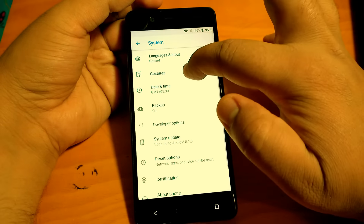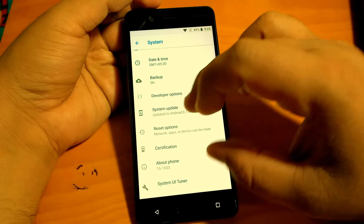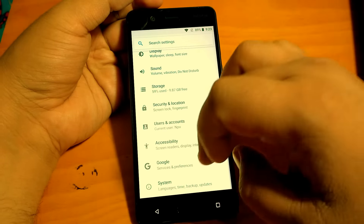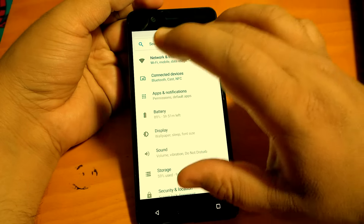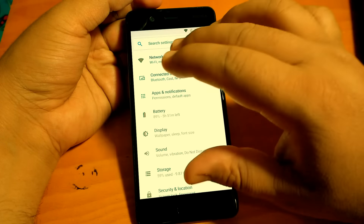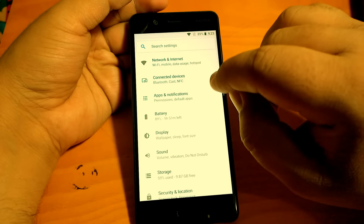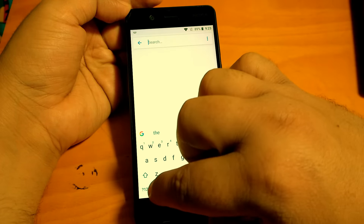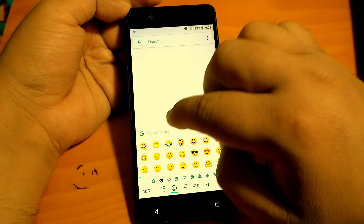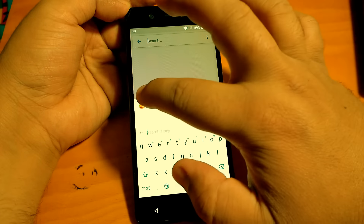Apart from that, if you go to System you will see Gestures as a standalone option, and you will see changes in Reset and Backup. Similarly there are minor tweaks and changes in lots of settings that you can go check for yourself. Now, if we talk about one of the most well-known and much-hyped changes, it is the emoji.